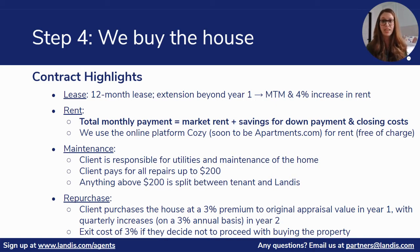Depending on how much a client can put down in the beginning will determine how much we need to add to their base rent to help them save throughout the time they're in the home to ensure that they're mortgage ready at the end of the program. The client will use our online rental payment platform, COSI, also soon-to-be apartments.com, to pay their rent each month.